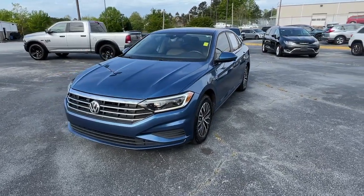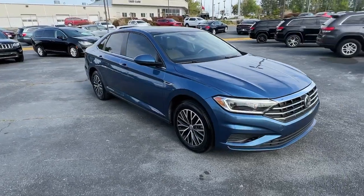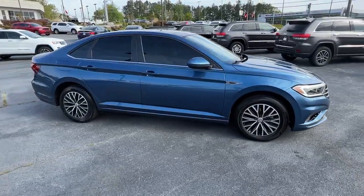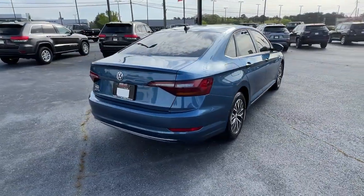Here is a wonderful 2019 Volkswagen Jetta. This vehicle still has fewer than 45,000 miles on the clock, so it won't last long. Make your daily drive the best it can be in this sleek, modern Jetta.